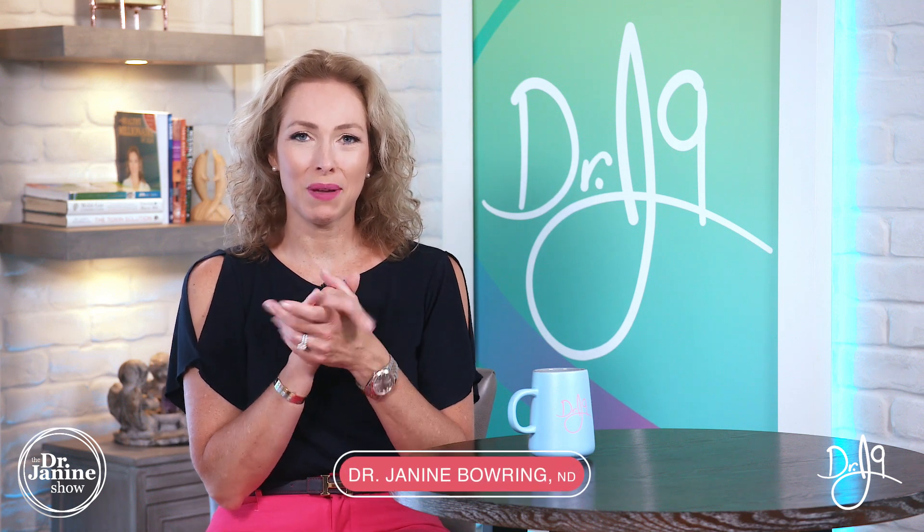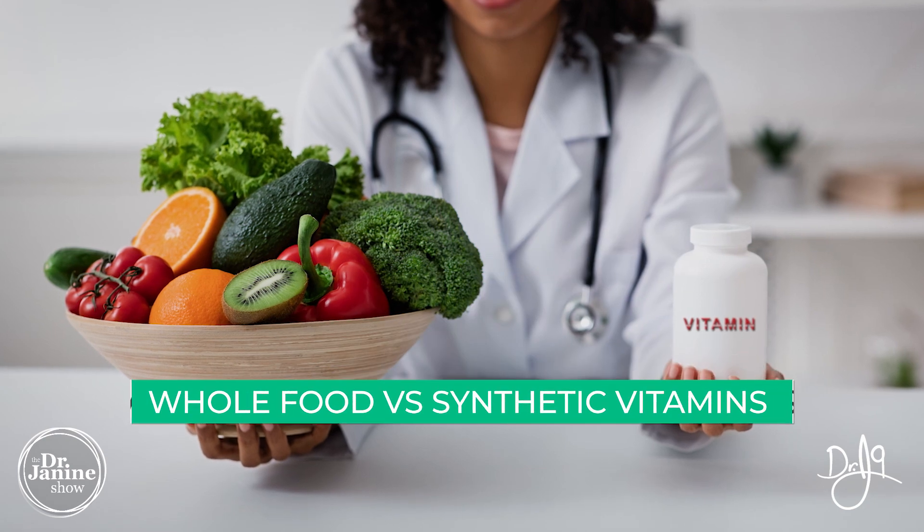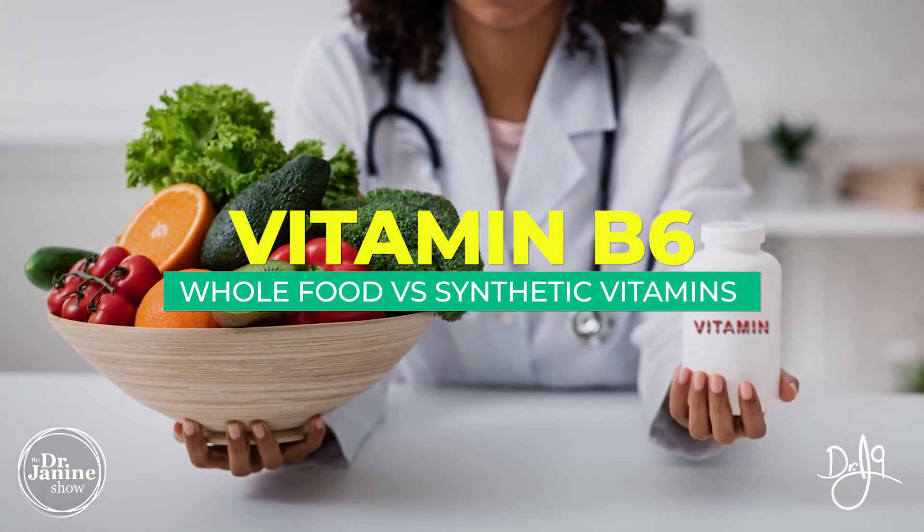Welcome, I'm Dr. Janine Bowery, naturopathic doctor, and today I'm talking about whole food versus synthetic vitamins — and specifically vitamin B6.